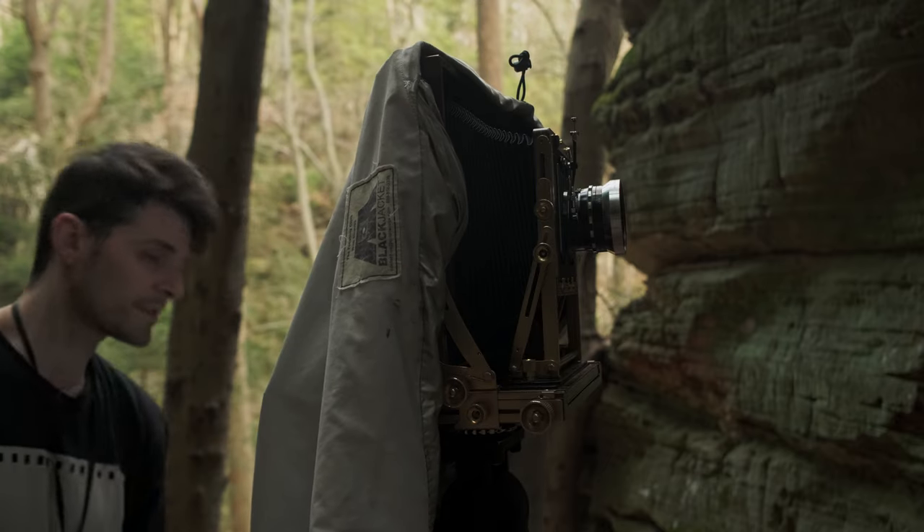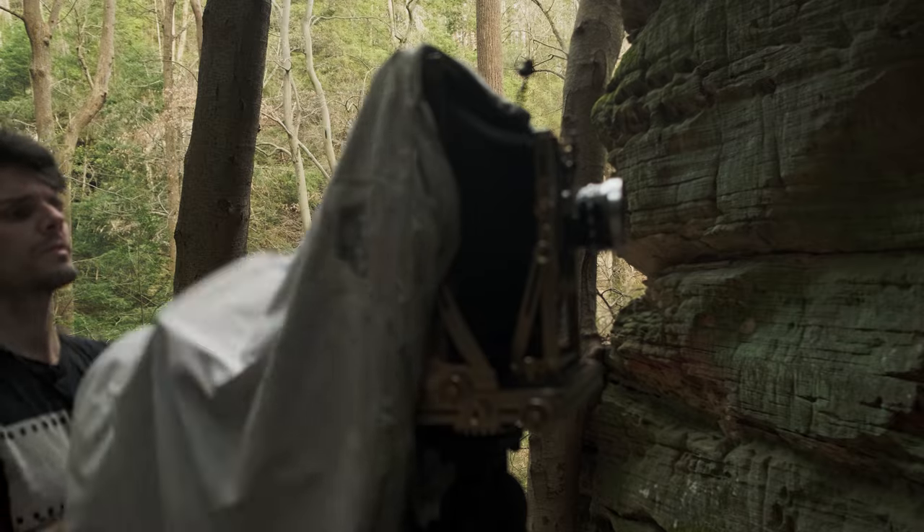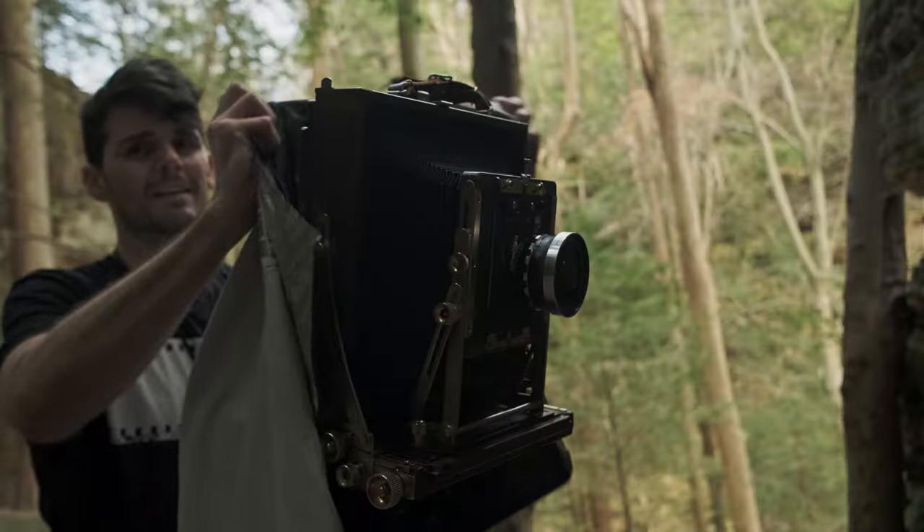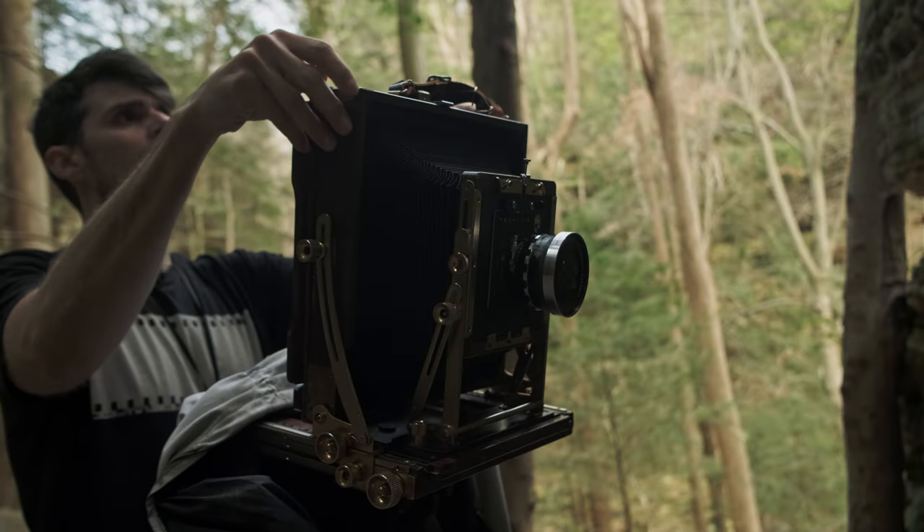Dark cloth on. This one I may not want to do in horizontal — I might want to do a portrait of this one. Yeah, this one definitely lends itself better to portrait.